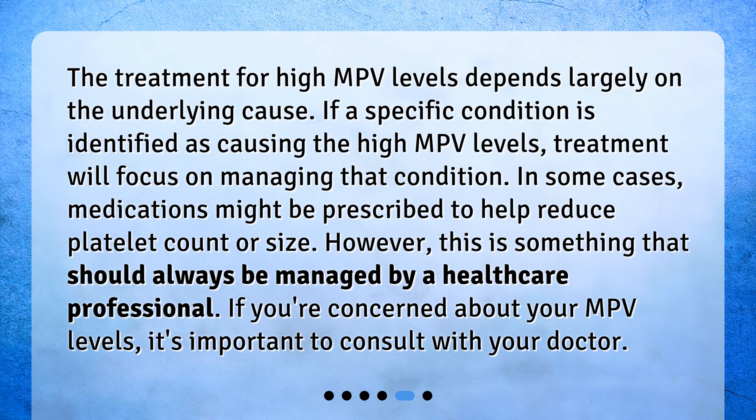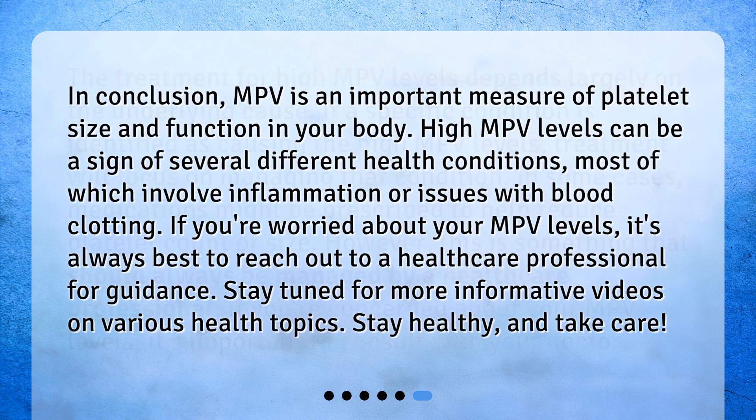If you're concerned about your MPV levels, it's important to consult with your doctor. In conclusion, MPV is an important measure of platelet size and function in your body. High MPV levels can be a sign of several different health conditions, most of which involve inflammation or issues with blood clotting. If you're worried about your MPV levels, it's always best to reach out to a healthcare professional for guidance. Stay tuned for more informative videos on various health topics. Stay healthy and take care.